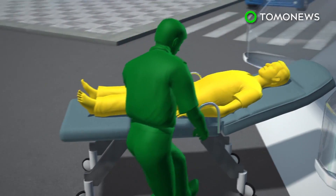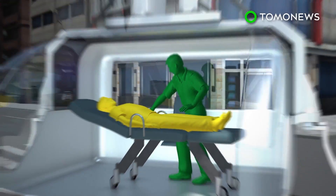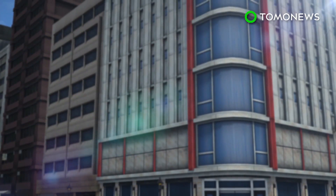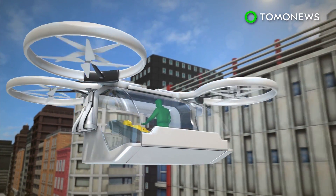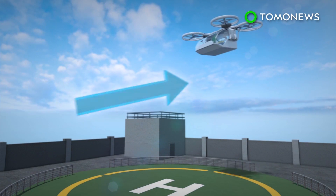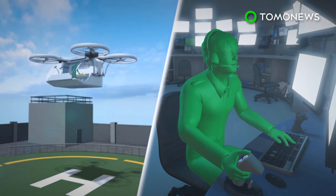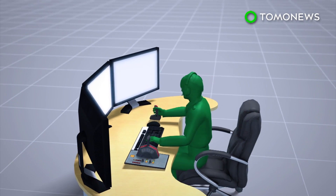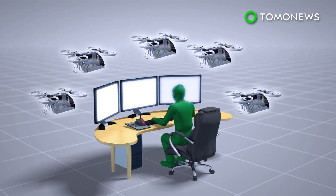There is enough space inside for one patient and a medical worker. It can either travel on autopilot or be controlled by a pilot remotely in the event of difficult takeoffs and landings. A single pilot can also control an entire fleet of ambulance drones remotely.